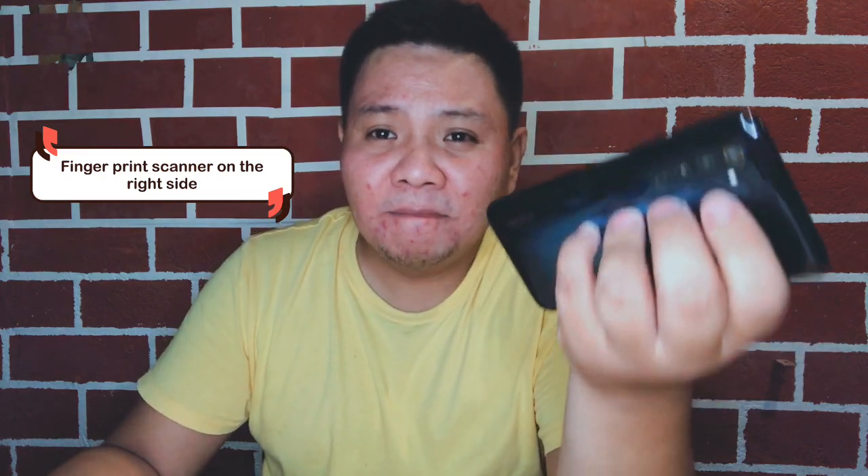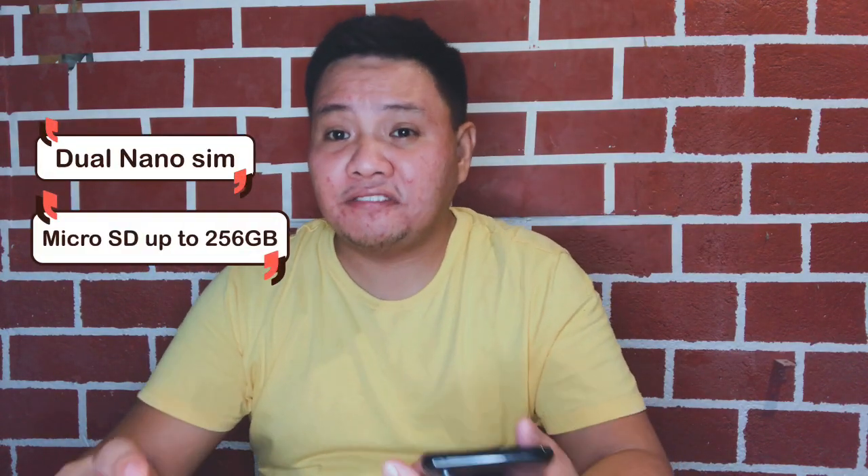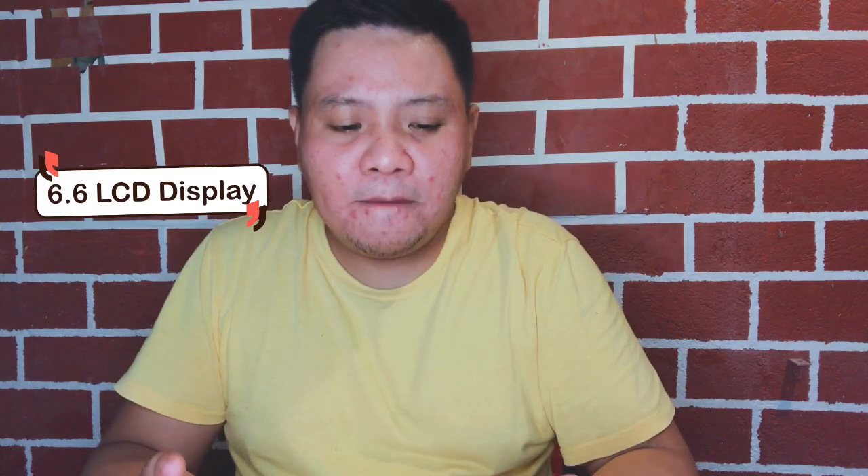The fingerprint scanner on the right side opens the phone in a split second. The Realme 6 Pro uses dual nano SIM and can be upgraded with a memory card up to 256GB, and the internal storage is already 128GB. That's the only variant available for the Realme 6 Pro here. Moving on to the display — it's larger than the Realme 6 at 6.6 inches LCD.